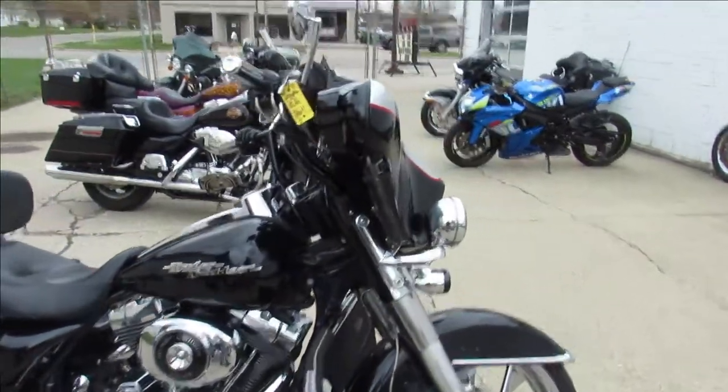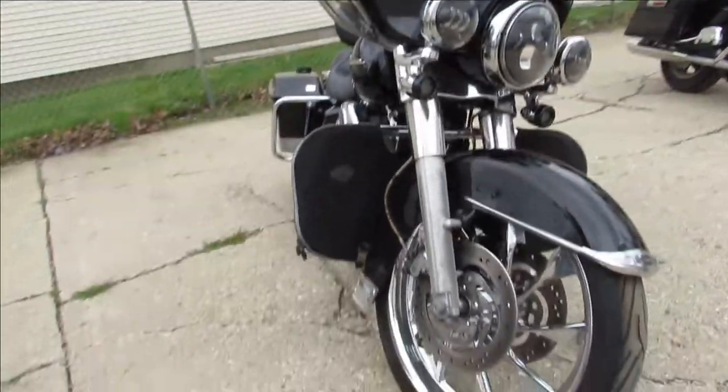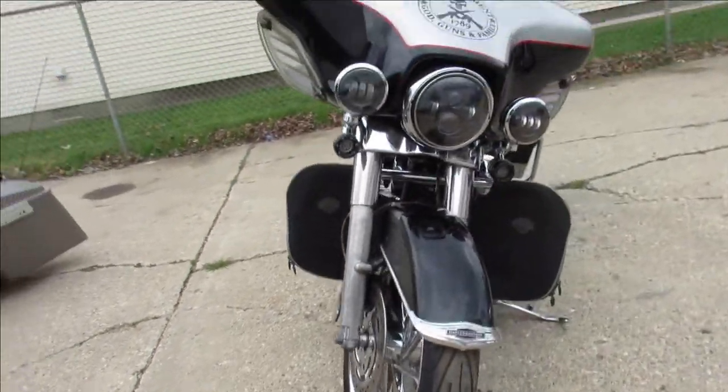Hey guys, ApprovalPowerSports.com here doing some videos on some Harleys we just got into the showroom. Check this one out — it's an '07 Street Glide.